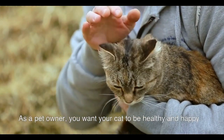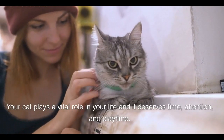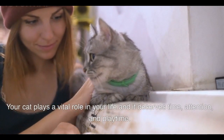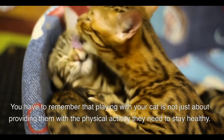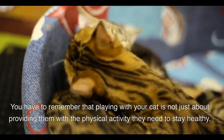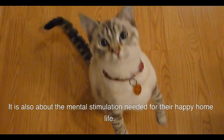As a pet owner, you want your cat to be healthy and happy. Your cat plays a vital role in your life and it deserves time, attention, and playtime. You have to remember that playing with your cat is not just about providing them with the physical activity they need to stay healthy. It is also about the mental stimulation needed for their happy home life.